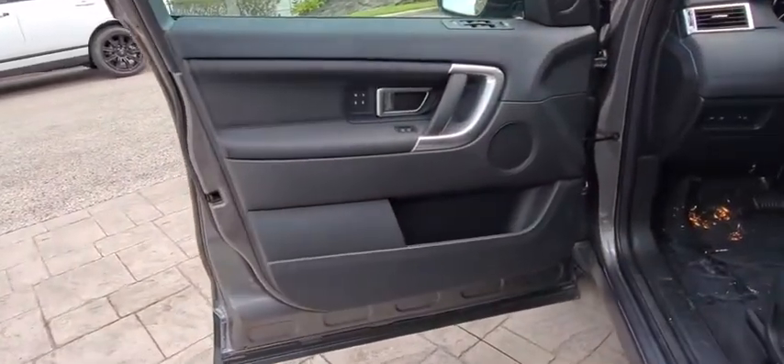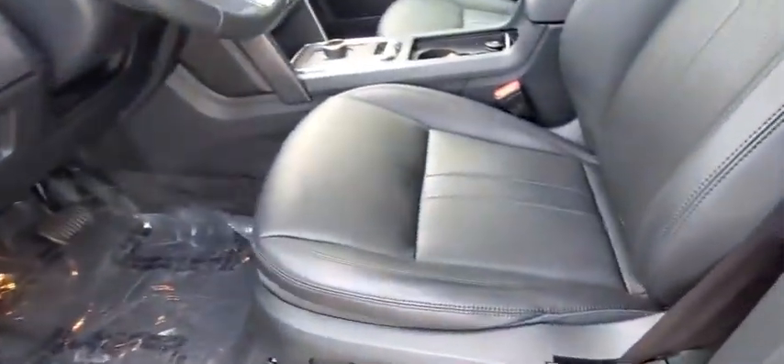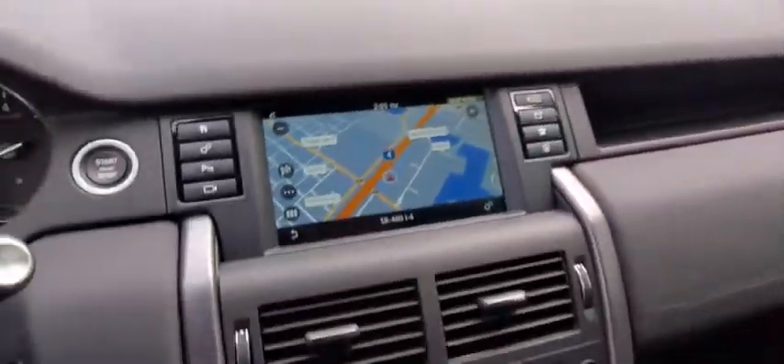Leather-wrapped steering wheel, power steering, adjustable steering wheel, aluminum wheels, four-wheel disc brakes, floor mats, auto-dimming rear-view mirror, four-wheel drive, cruise control.